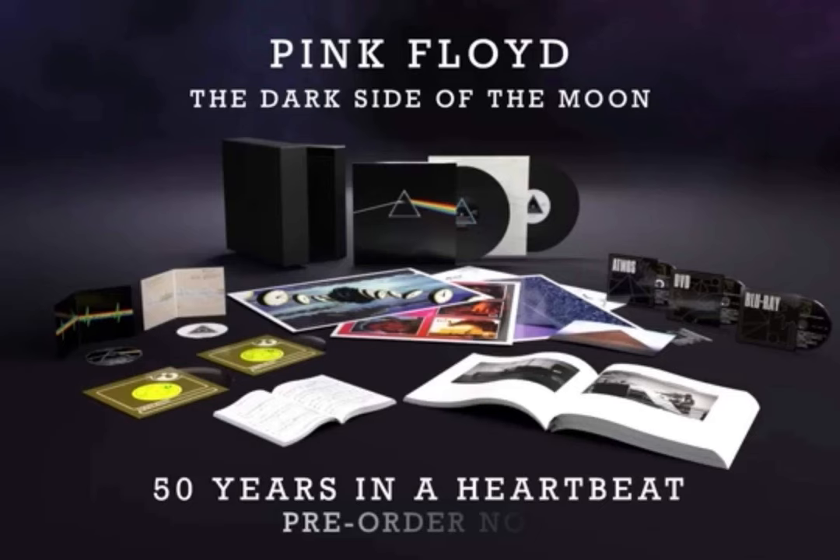These seven-inch singles are based off the original USA releases back in 1973. Also included in the set is a 160-page book curated by photographer Jill Furmanovsky and art directed by Hipgnosis co-founder Aubrey Powell. There's also a music book of the album, a replica EMI pamphlet, and an invite to the February 1973 preview held at the London Planetarium on Baker Street. In terms of standalone issues, it appears the 1974 live album will be available on its own, and the book is also available to purchase separately.